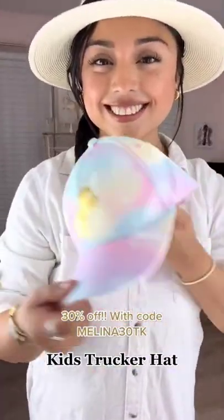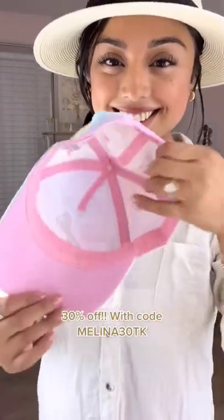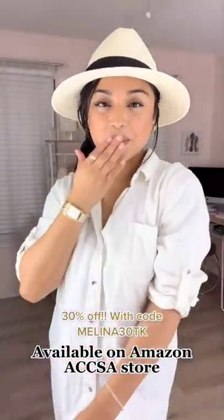Speaking of hats, we also have to talk about this adorable trucker hat for a little girl. It's adjustable, it has a sweatband, and it also has SPF 50 to protect their adorable little faces.